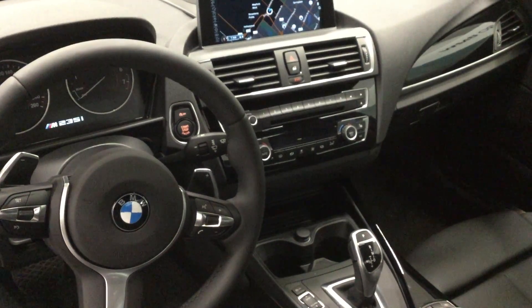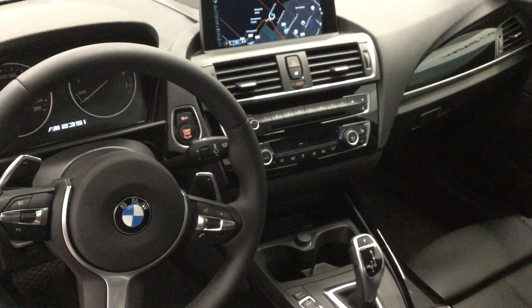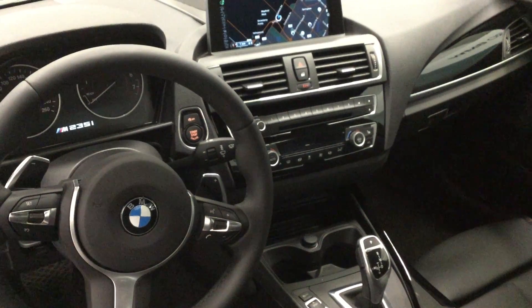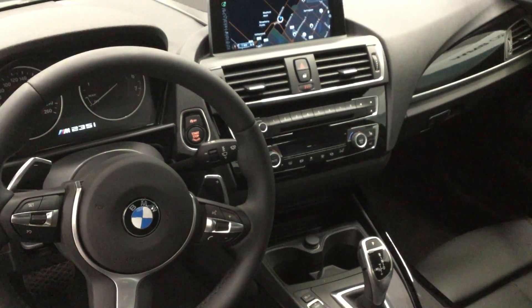The vehicle is all trimmed out in the high gloss black trim with oxide silver highlighting. This wraps up the 2016 M235i X-Drive coupe at Policaro BMW.